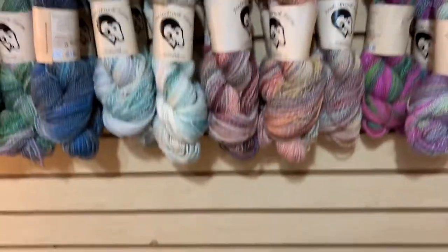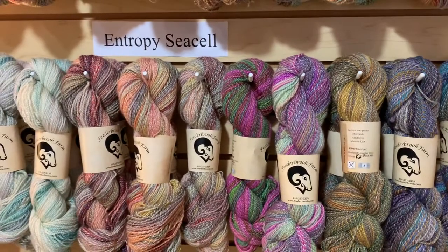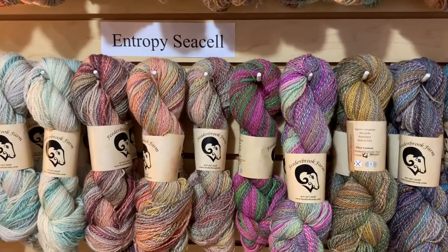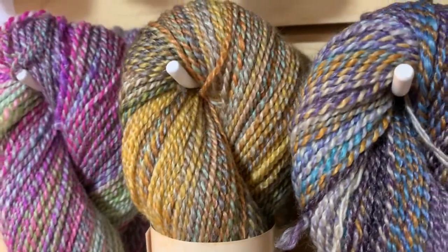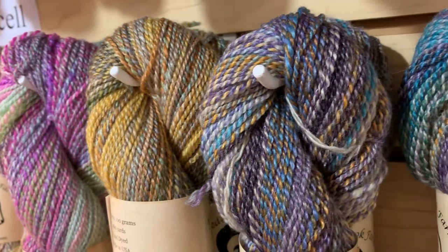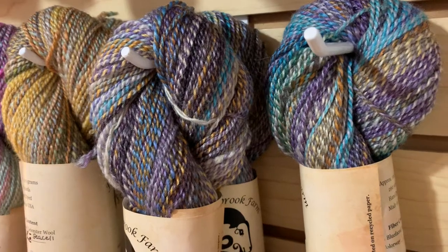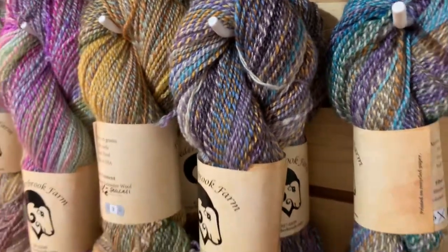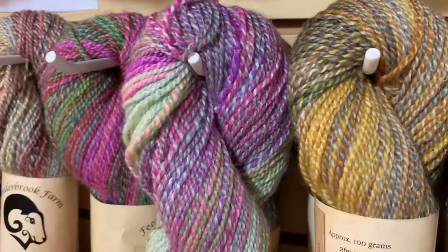Above the Blueface Luster we have a new base from Fiederbrook Farm. This is her Entropy Sea Cell. This base is Blueface Luster wool, which Lisa has hand-dyed, combined with Sea Cell. Sea Cell comes from sea kelp — from seaweed — and it's a cellulose-based fiber that has a feel similar to silk.